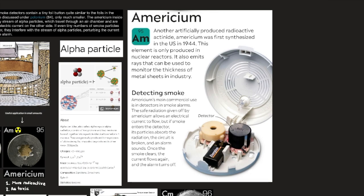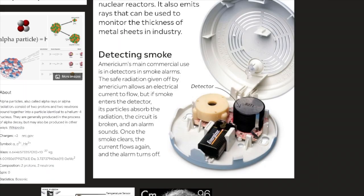Americium, element number 95, is another artificially produced radioactive actinide, first synthesized in the US in 1944. This element is only produced in nuclear reactors. It also emits rays that can be used to monitor the thickness of metal sheets in industry. Americium's main commercial use is in detectors and smoke alarms. The radiation given off by americium allows an electrical current to flow, but if smoke enters the detector, its particles absorb the radiation, the circuit is broken, and an alarm sounds. Once the smoke clears, the current flows again and the alarm turns off.